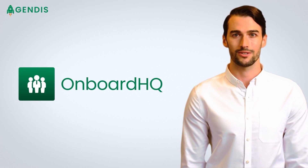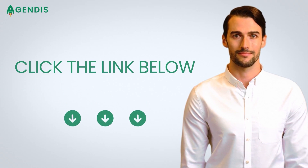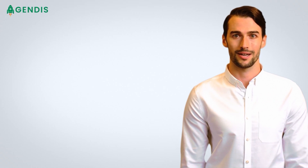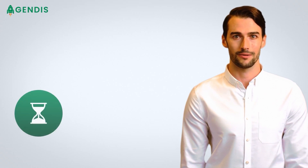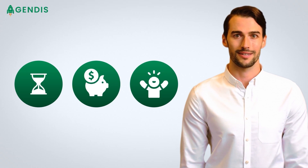Don't struggle with the challenges of onboarding any longer. Click the link below or call plus 61 1300 792 430 to see Onboard HQ in action today, and see for yourself how much time, money and frustration it can save your business.